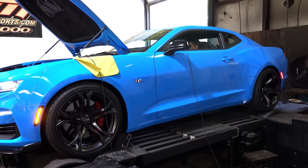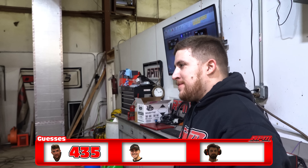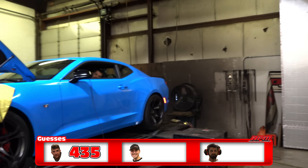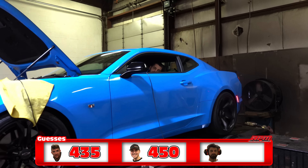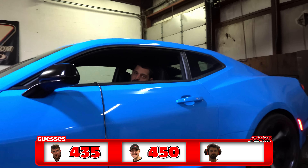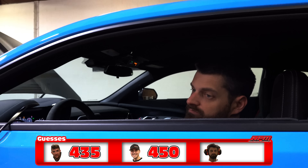We'll see what your baseline is. Because it's blue — it's a faster color — I'm going to go 450. Kyle said 448.